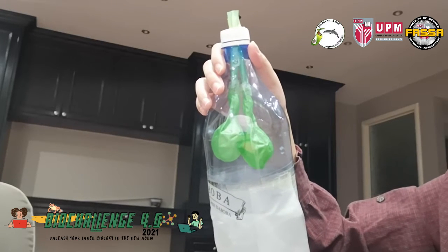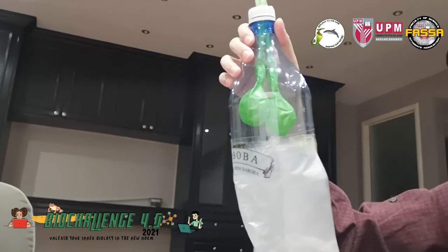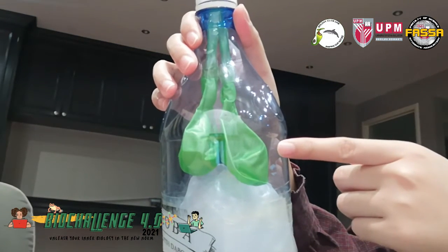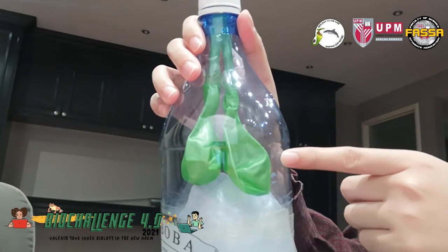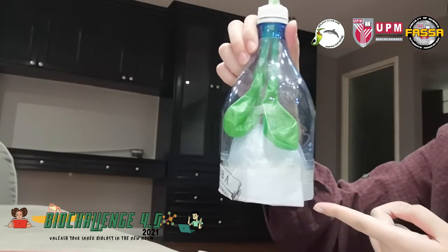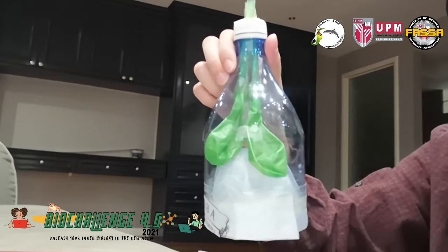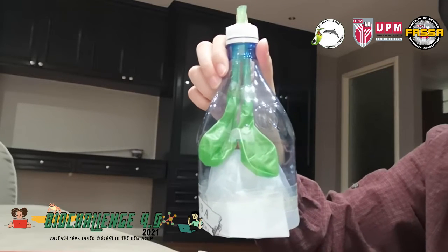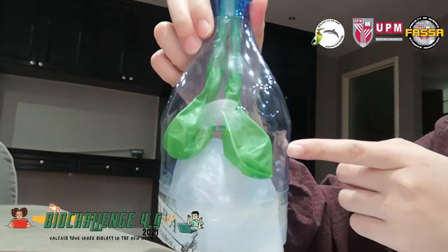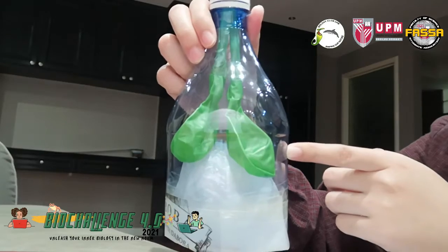When you exhale or breathe out, the diaphragm at the bottom here will move upward and relax. As you can see here, the balloon that represents our lungs is now contracting. Relaxation of the diaphragm results in elastic recoil of the chest wall and lungs. This increases intrapleural pressure, which decreases lung volume. When you exhale, your lungs contract — in other words, your lung volume decreases.